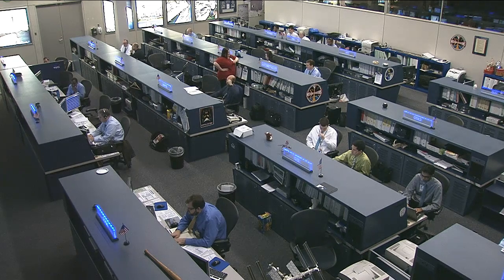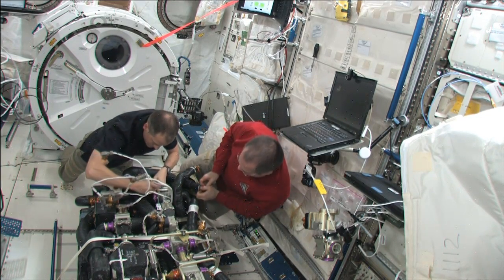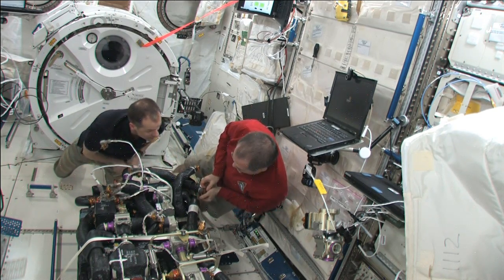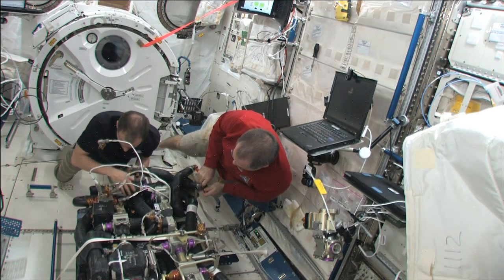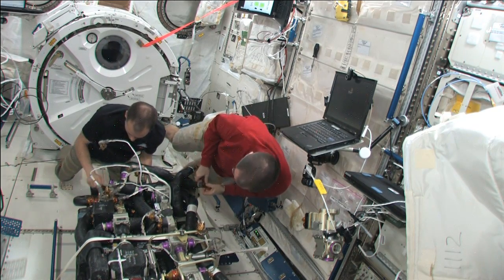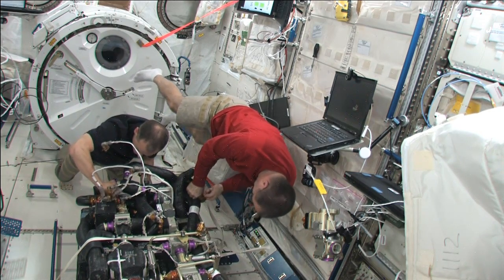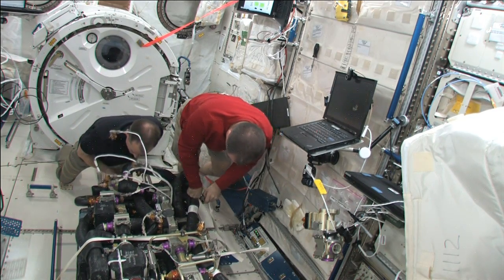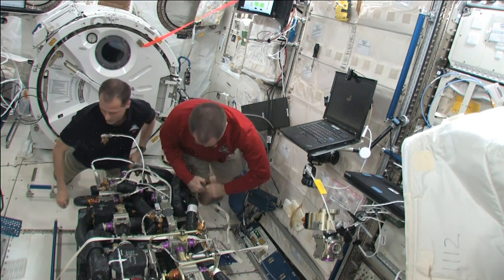Thursday and Friday were also spent doing work on the carbon dioxide removal assembly unit inside the Kibo laboratory. This particular CDRA is typically housed inside the Tranquility node. Tom Marshburn and Kevin Ford spent almost two full days working on this piece of equipment, which is part of the station's environmental system — it scrubs carbon dioxide from the air to make it acceptable for the crew. They had to swap out some of the beds that help scrub the air, as well as a valve. They moved it into Kibo to work on it more easily, and over the weekend the crew should be moving it back to Tranquility and reactivating it.